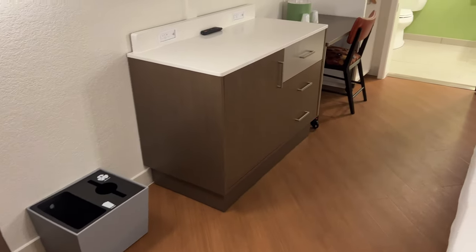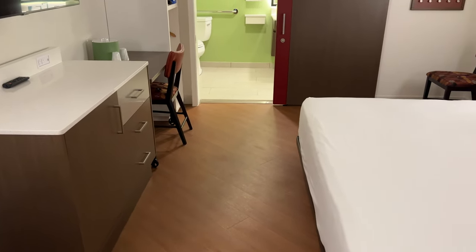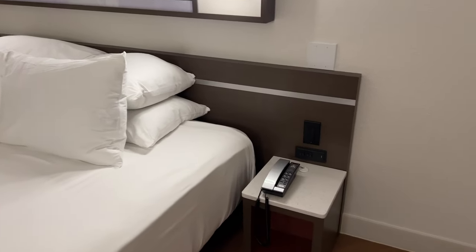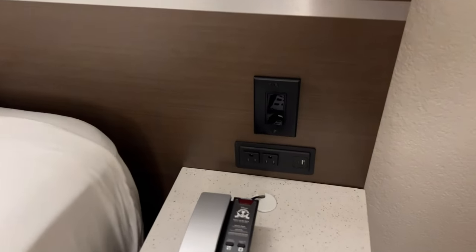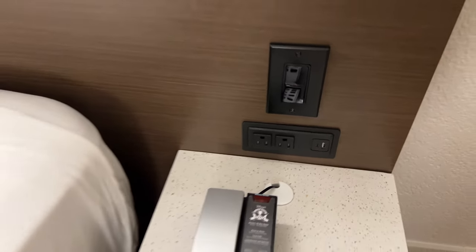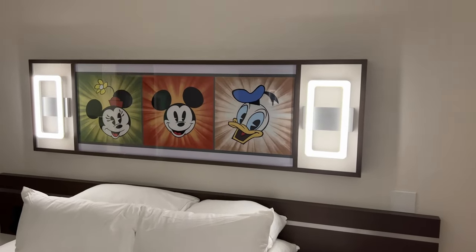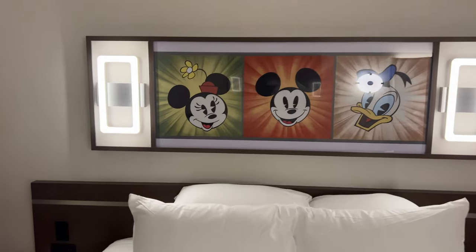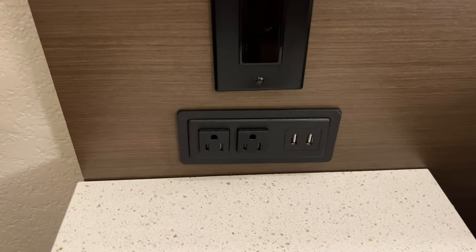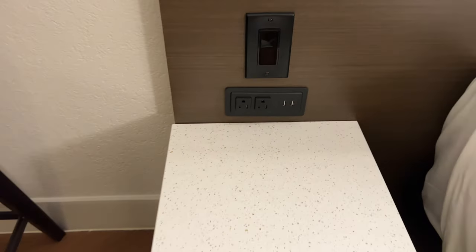They've got a little bit more space in this room so that you have room to get a wheelchair or ECV through by the bed. The nightstands on the side of the bed are lower as well. We've got a couple of wall outlets plus a USB and a USB-C on this side. Up above the bed there's a really cool picture of Mickey, Minnie, and Donald with a few lights. On the other side of the bed there's the exact same setup with two outlets, but this side only has two USBs — there's no USB-C on this side.